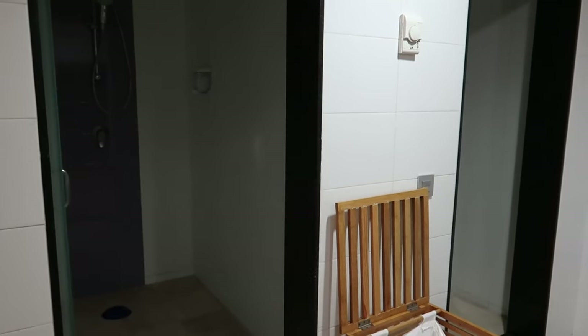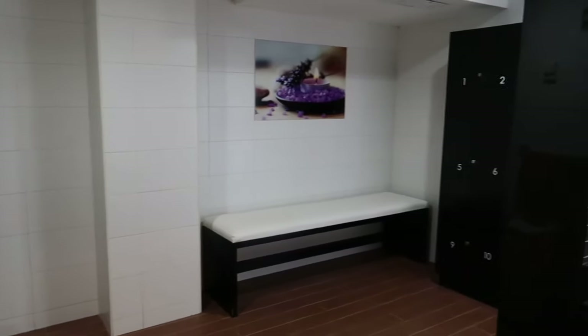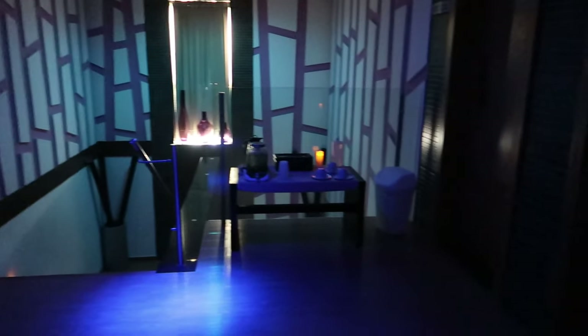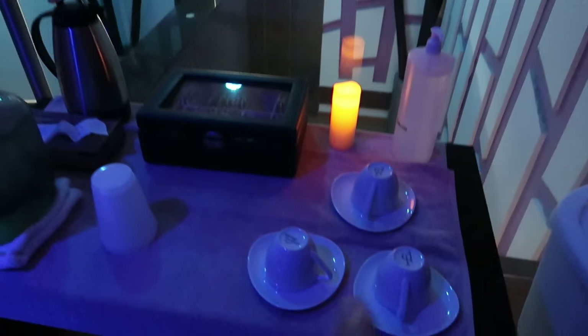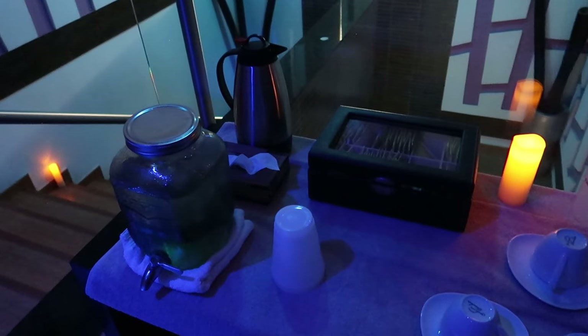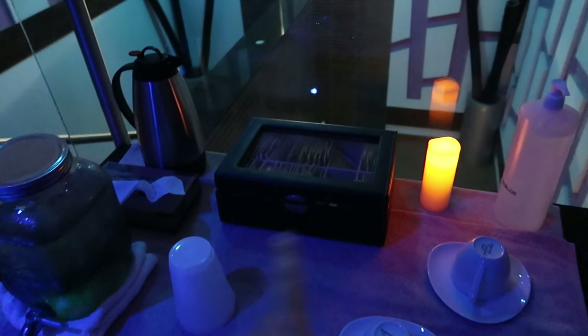This is a good option after you've checked out of your room — a cool place to come and just relax before you head to the airport. This is the treatment area and waiting room, and you can see how really nice it is here with the candles and these seats. They even have a little tea option here with tea mugs and infused water, and you can choose from the tea in the little box right here.